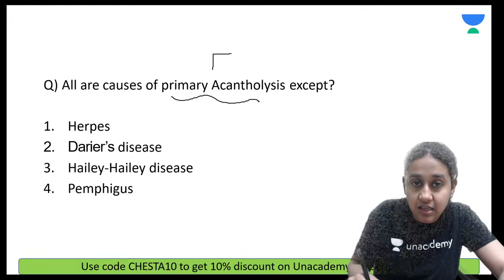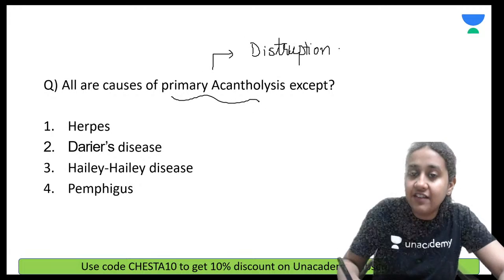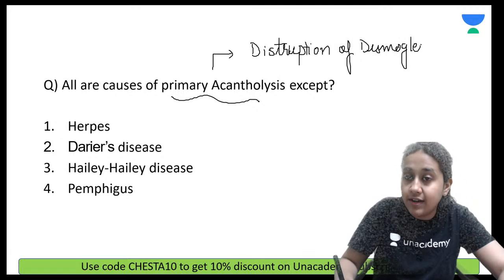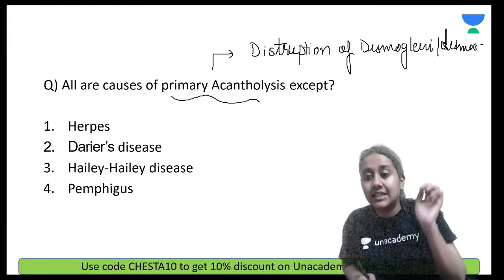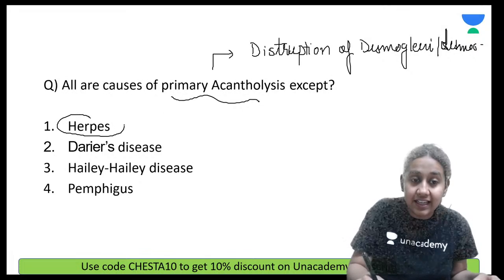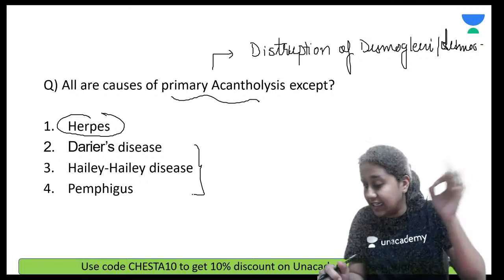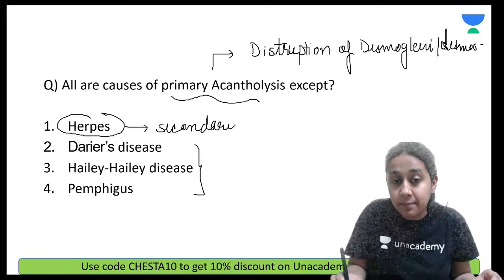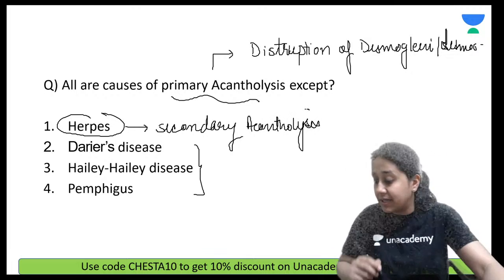Please remember: primary acantholysis occurs whenever you have disruption of the intercellular adhesion molecule, which is the desmosome or desmoglein. Whenever there is disruption of intercellular adhesion, this is called primary acantholysis. In herpes, you see secondary acantholysis, where separation of cells occurs because of damage to keratinocytes. So the correct answer is option number one — herpes.